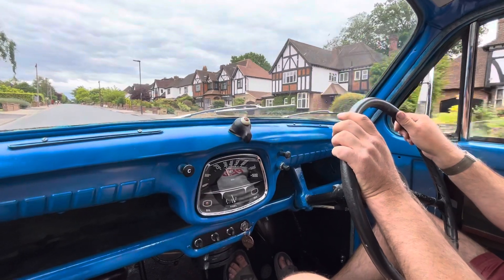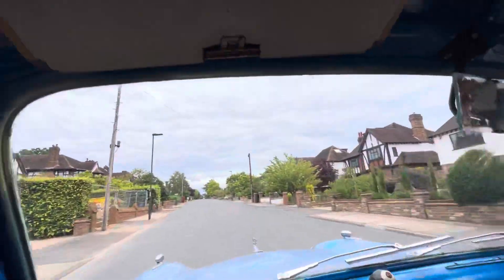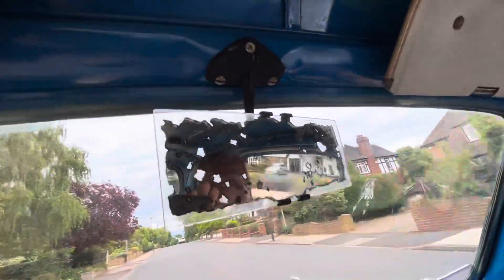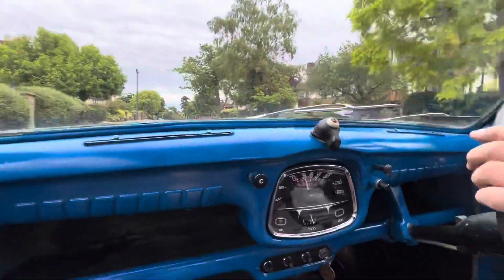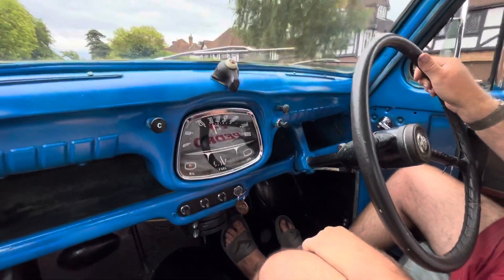It's quite responsive, it drives quite well. Little sun visors here, it's got the original mirror up there. Drives quite nice, doesn't overheat, which is good. Cosmetically it needs to be dealt with but I'm not going to bother. See the foot pedals.